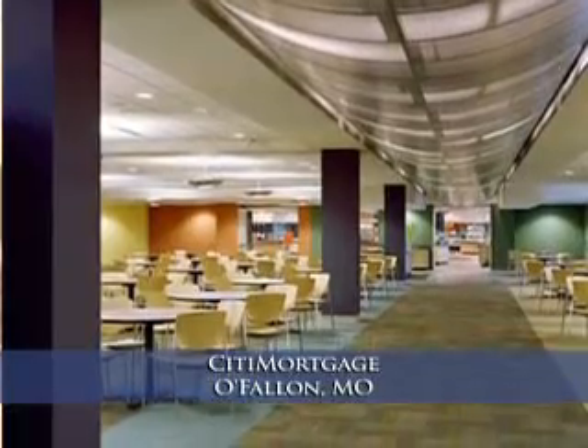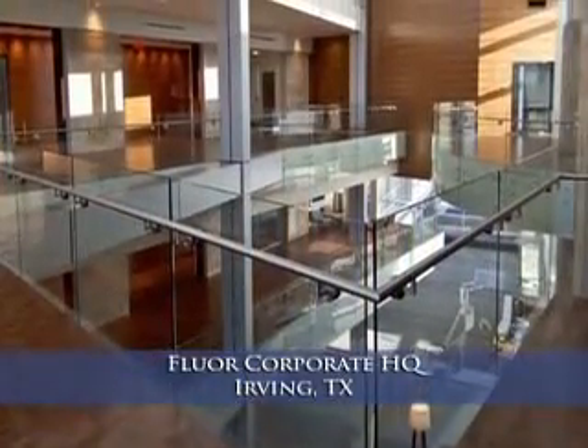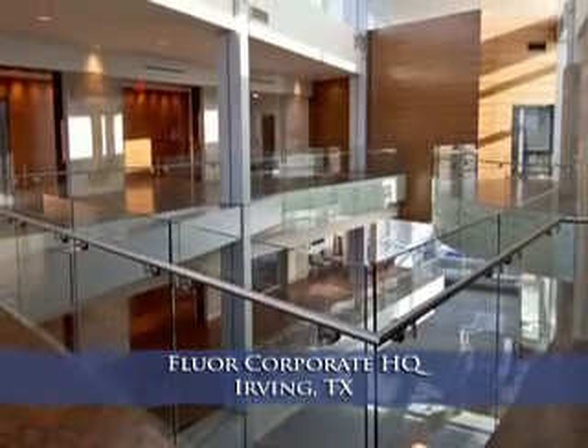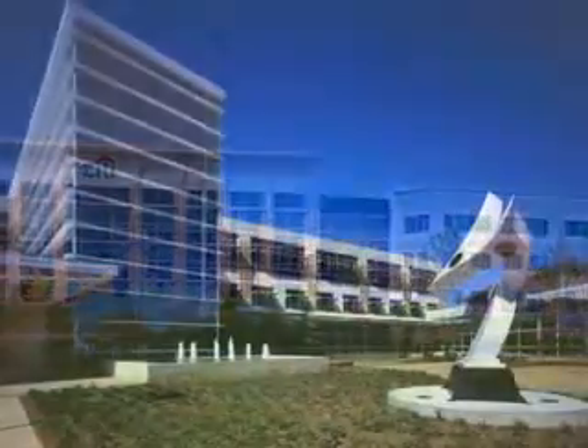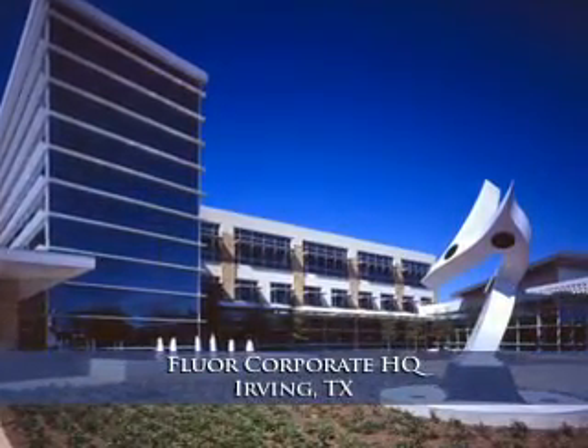We're good at taking things that are near impossible and really applying the crafts, the manpower, and the design solutions to make it happen. Some of our best clients — Citigroup, Fluor, Chevron, Express Scripts — have all been through the process of our collaboration.